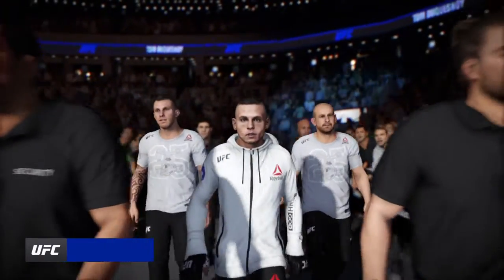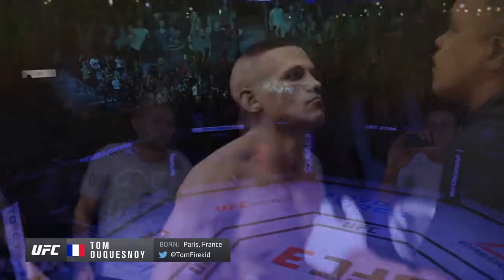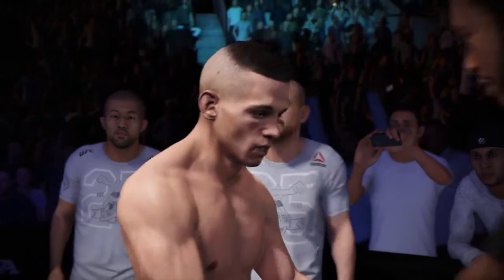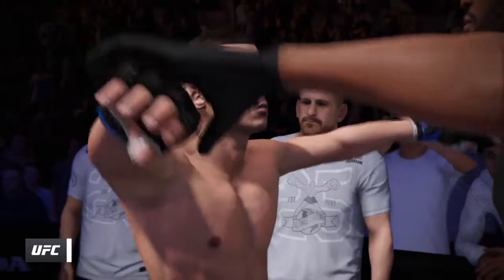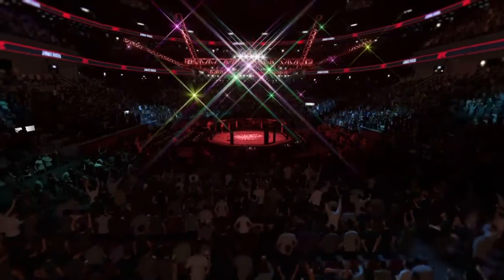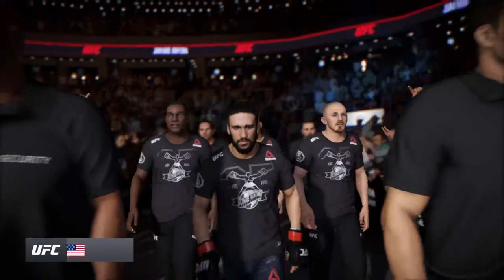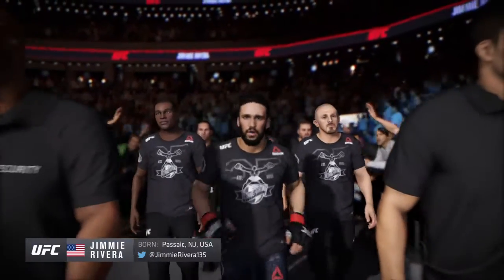Here is the number one Bantamweight contender making his way to the Octagon. There's got to be some nerves as he gets set to compete for the UFC Bantamweight title — no denying he deserves to be there. And here he is, the consensus number one Bantamweight in the world, the UFC's reigning, defending,